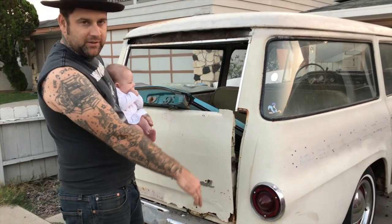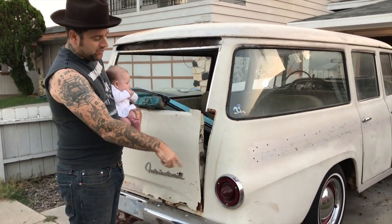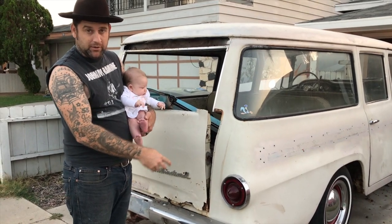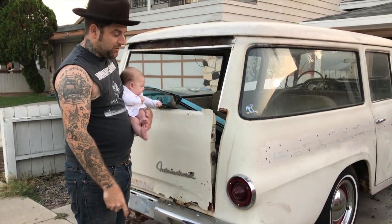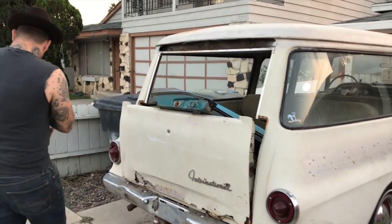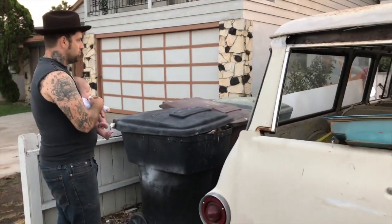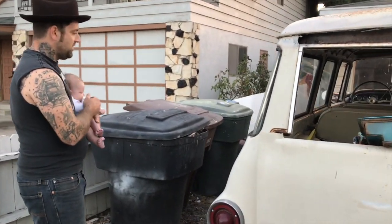The tail lights are not original — that's one thing I did while it was sitting in the driveway. These are actually Falcon tail lights that I cut down and put in there instead. I'm just a sucker for bullets, so I'll put a bullet tail light on anything if I can. That's it for this side — we'll go ahead and take a look on the inside now.